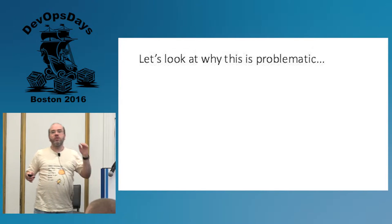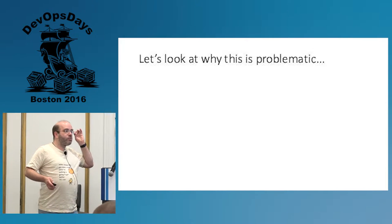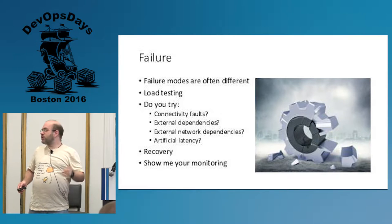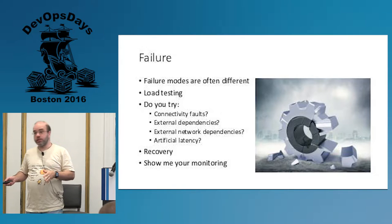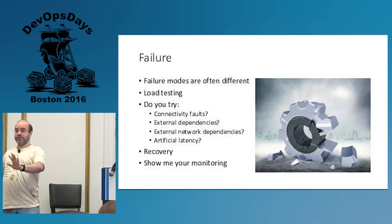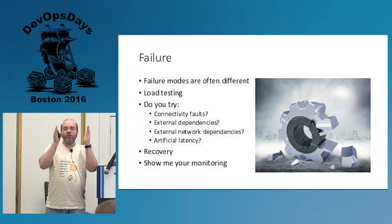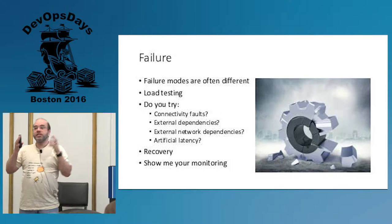Why is this problematic? I'm going to go right for the jugular with one of the strongest arguments I have. The failure modes between what runs on your laptop and what goes on in production are significantly different — unless you run production out of a bunch of laptops, which I think is possible because they have a built-in UPS, but don't do that. The way things fail on your laptop is significantly different from production.